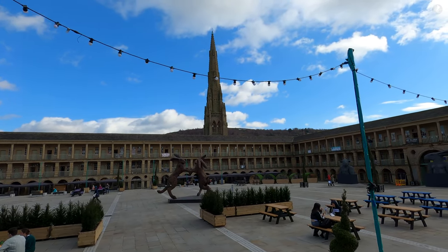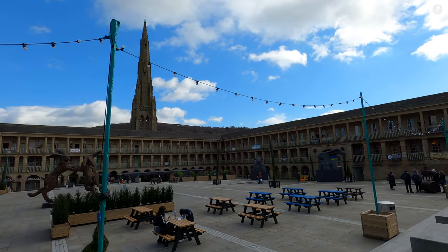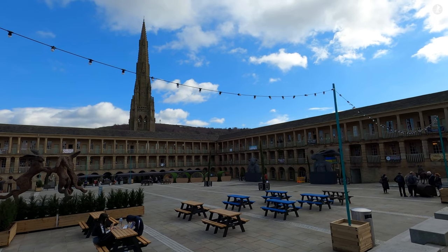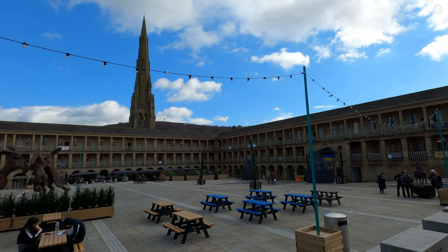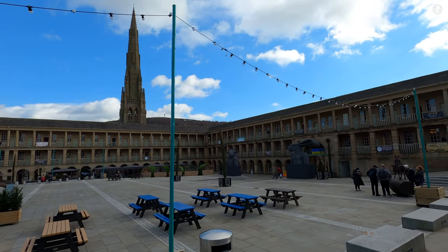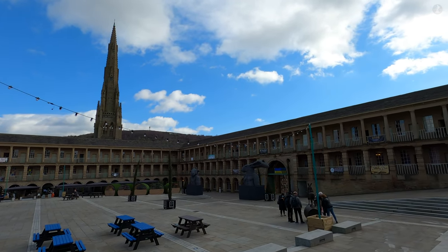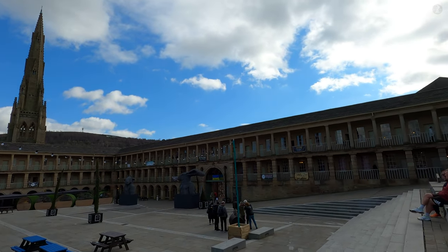It was these pieces of cloth which gave the Peace Hall its name, and the venue was designed as a way of bringing together all the wool that had historically been produced and sold in the many small countryside towns and villages of the area surrounding Halifax, a hilly area of moors, valleys and fast-flowing rivers known as Calderdale.